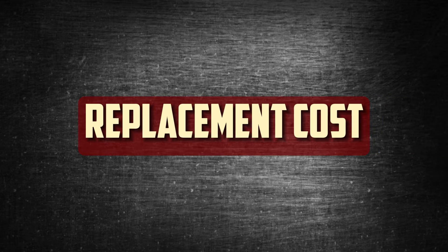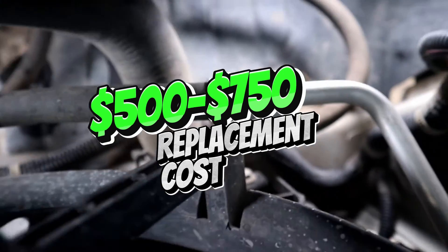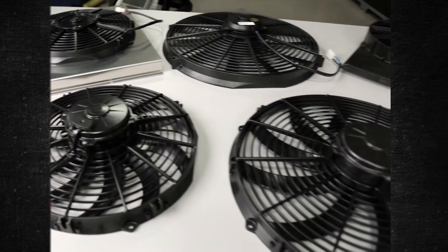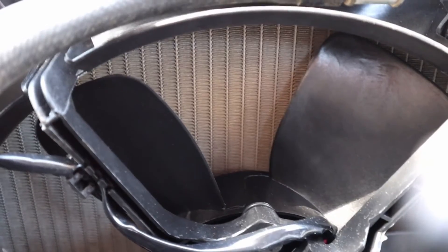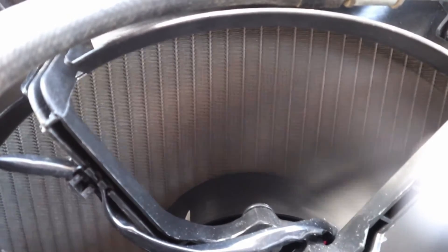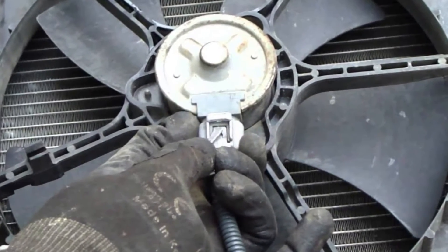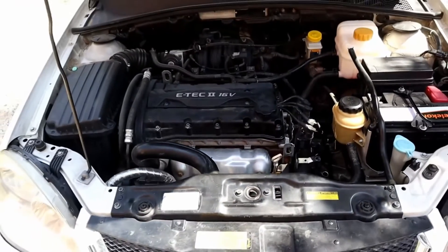Replacement Cost. It can cost anywhere from $500 to $750 to replace a radiator fan. The cost of the fan alone will range from $350 to $500, plus an additional $150 to $250 for labor. However, the make, model, and labor costs in your area can all affect how much a replacement costs. You might feel prepared to replace it on your own. If you have some basic tools and general mechanical knowledge, this task won't be difficult. If you give the repair a few hours, you might be able to reduce the cost of labor.